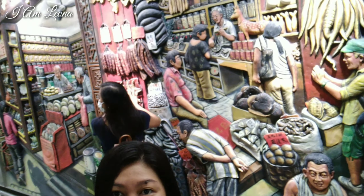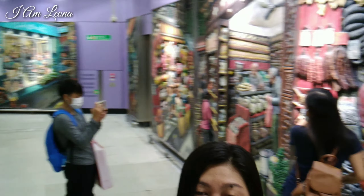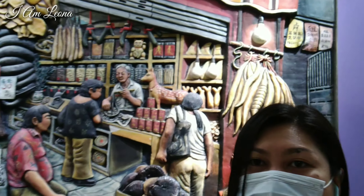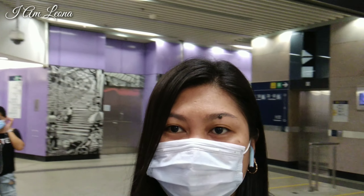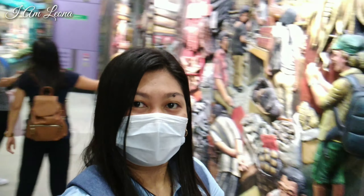Welcome to Sai Ying Poon MTR station. Here is the stunning 3D artwork by Hong Kong-based British artist Louis Soloway Chan. This was a labor of love and a celebration of Hong Kong's disappearing street life.